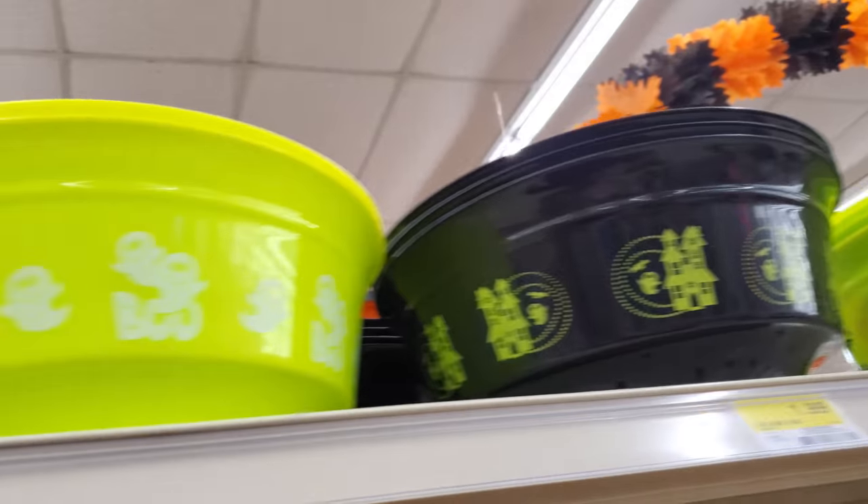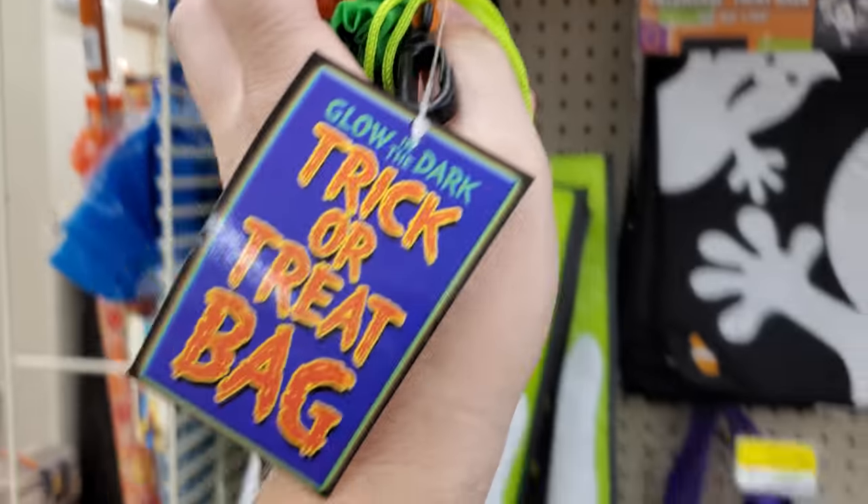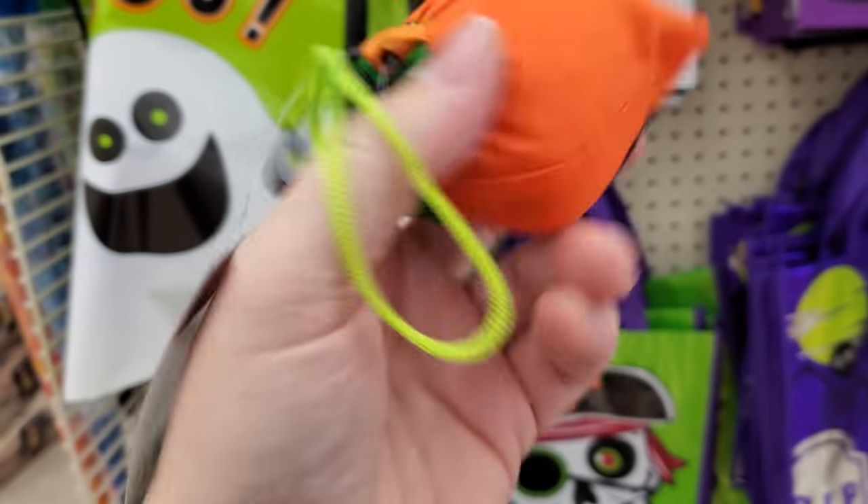Alright guys, I just pulled over here at this drug mart so I could get something else, but I'm going to do this intro just in case they still have some Halloween stuff in here. They got like a whole aisle of stuff over here, but we'll start on the end cap. We got some spooky trick-or-treat bowls and this right here, which is labeled as a glow-in-the-dark trick-or-treat bag.